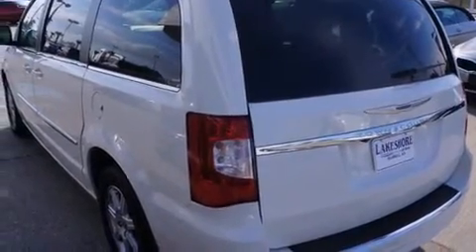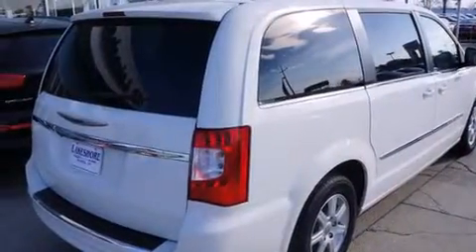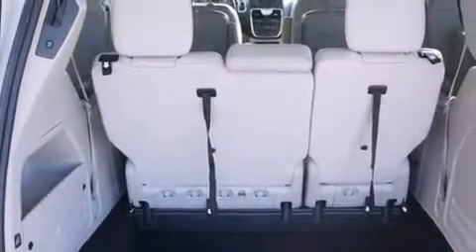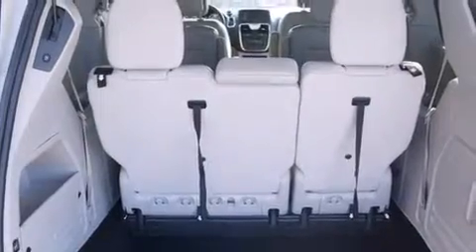The following features are also included: a low tire pressure indicator, air conditioning with automatic climate control, cruise control, a CD player, a leather-wrapped steering wheel, a driver airbag, a folding second row, full power accessories, and a rear window defroster.